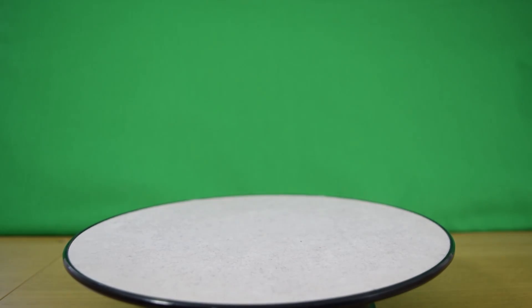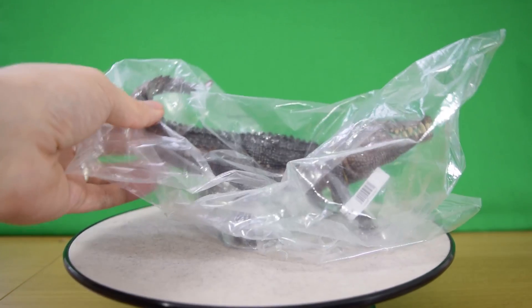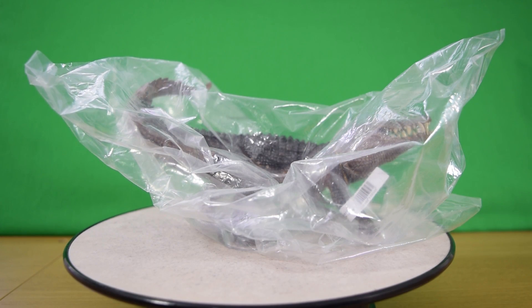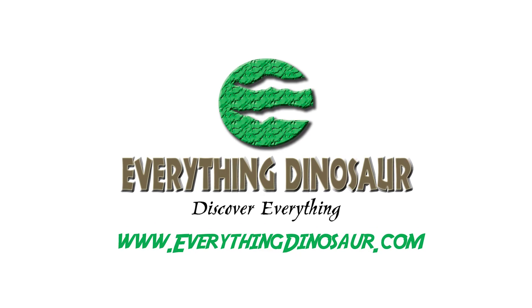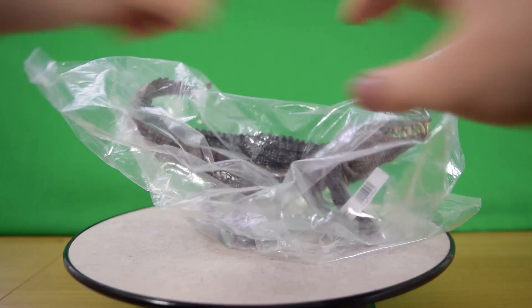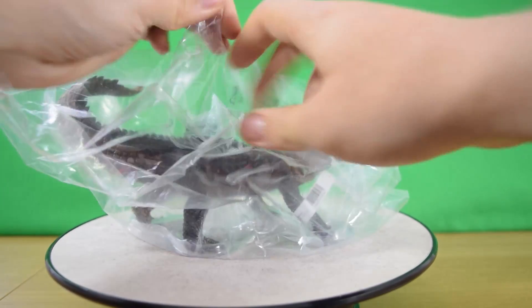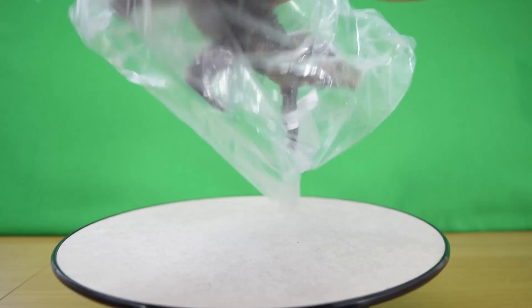Hey guys, welcome back to Jurassic Collectibles. We have a ton of 2017 Papo figures on the way, but in the meantime let's take a closer look at this — it's the 2016 Papo Kaprosuchus. You can get yours at everythingdinosaur.com; links are in the description. This one's been heavily requested by the fans and we finally got around to picking this guy up for review.